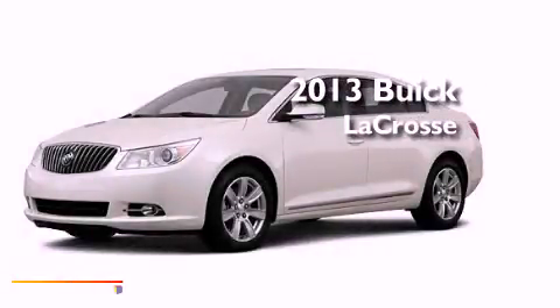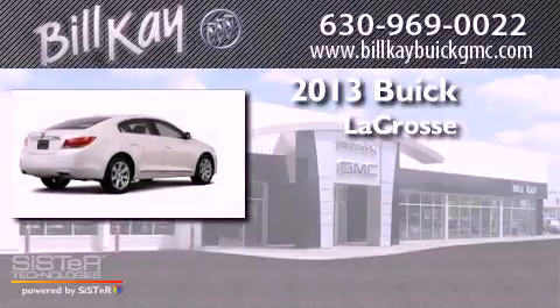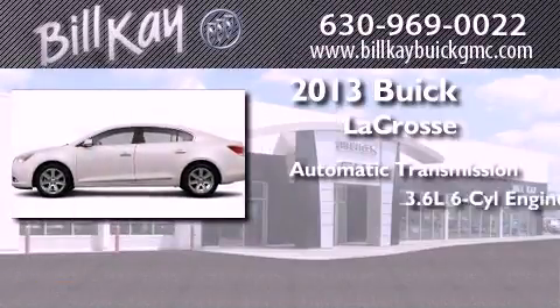This is a brand new 2013 Buick LaCrosse. This four-door sedan has an automatic transmission and a six-cylinder engine.